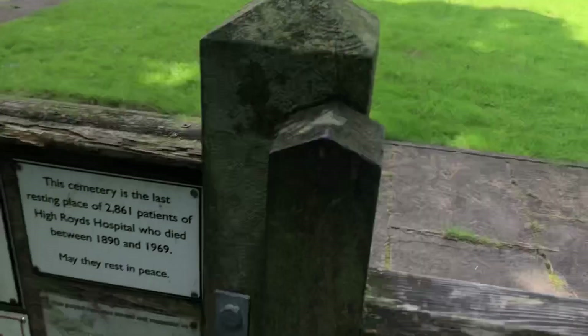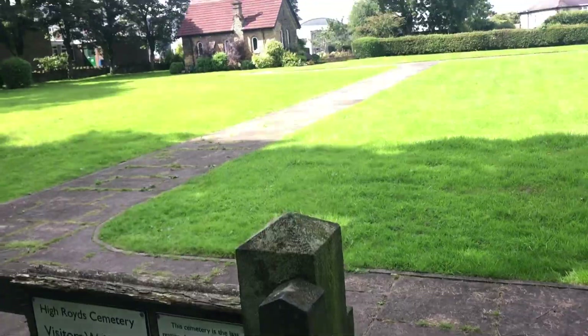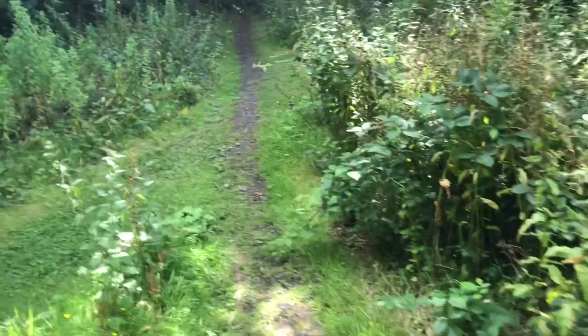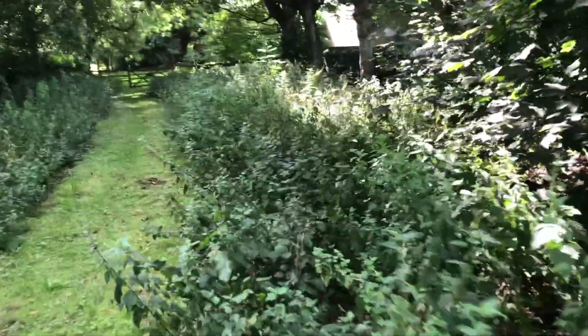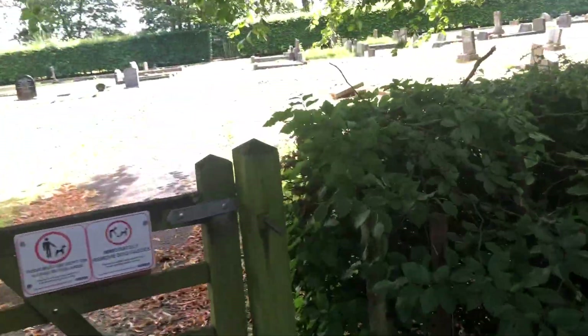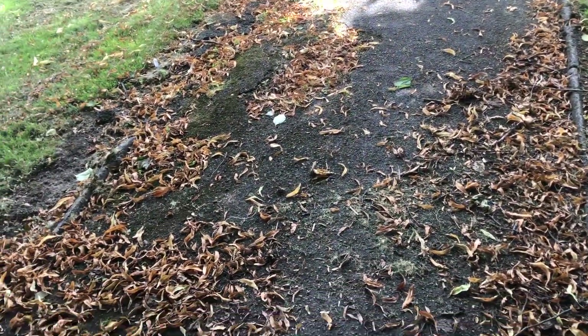So that's the High Road Cemetery there. There are 2,161 patients who died between 1890 and 1969. There's a little nature reserve area here, with nettles and all that. Heading down there. And then this bit may just be an ordinary graveyard for the village of Menston, I think.